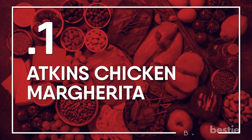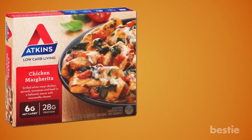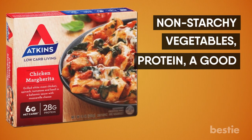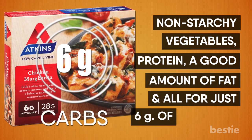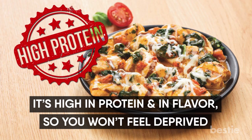Atkins Chicken Margarita. This frozen meal has everything you need for a balanced plate on the keto diet: non-starchy vegetables, protein, a good amount of fat, and all for just 6 grams of net carbs. It's high in protein and in flavor, so you won't feel deprived.